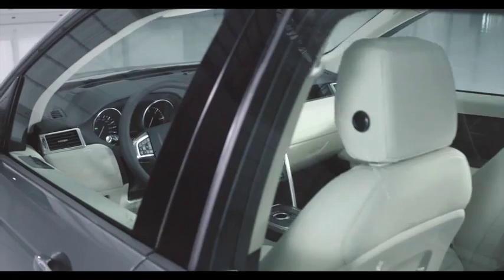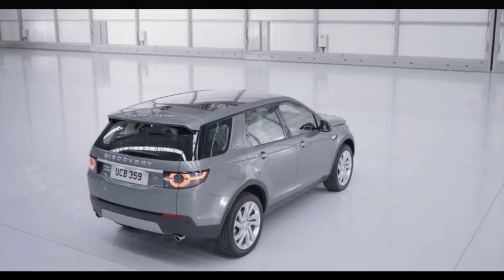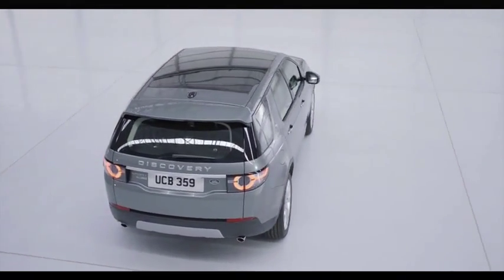The Discovery Sport is a compelling and highly desirable vehicle designed to meet the demands of modern living and the exacting standards of Land Rover owners across the world.